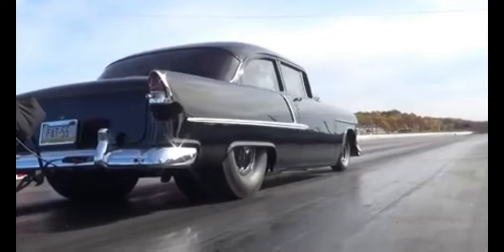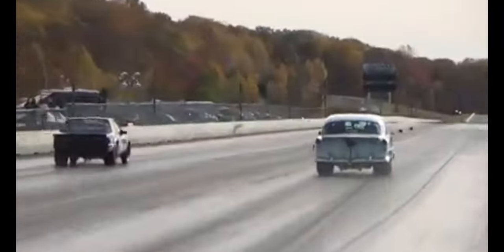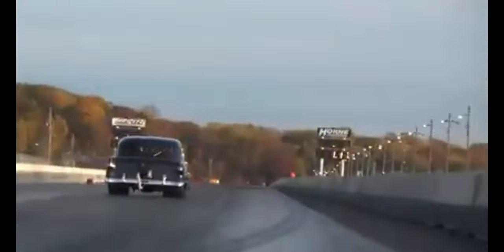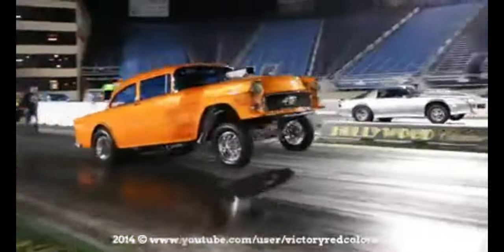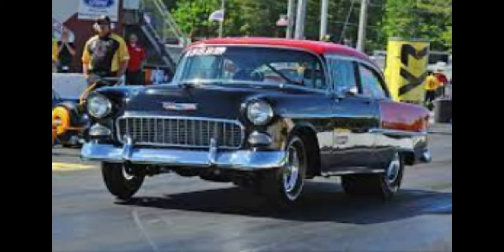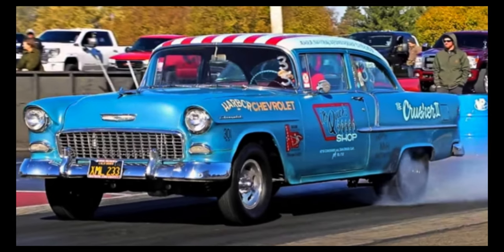The 1955 Chevy two-door, like many classic American cars of the 1950s, has a rich racing history. The car's powerful V8 engine and sleek design made it a popular choice among racers of the time. It was mainly used in drag racing, where its powerful V8 engine and lightweight body were well suited. The car achieved impressive times and speeds, making it a formidable competitor on the track.